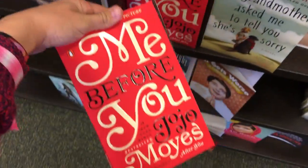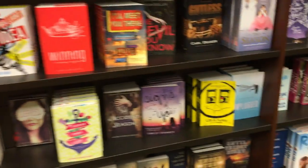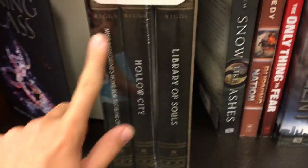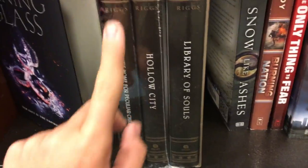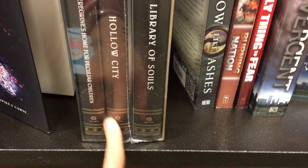Oh, it's my favorite. I really want to get this but at the same time I already have the first book in paperback, so I don't know if I should get the box set in hardback. I don't know.